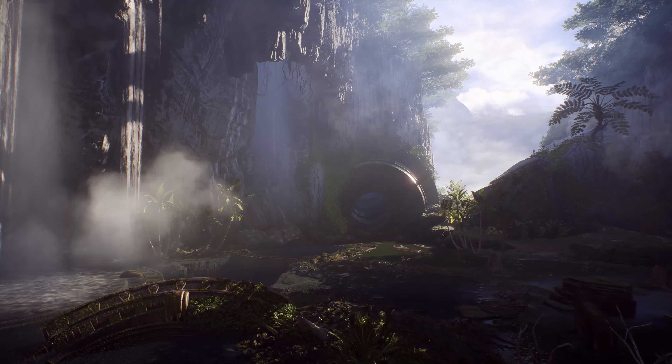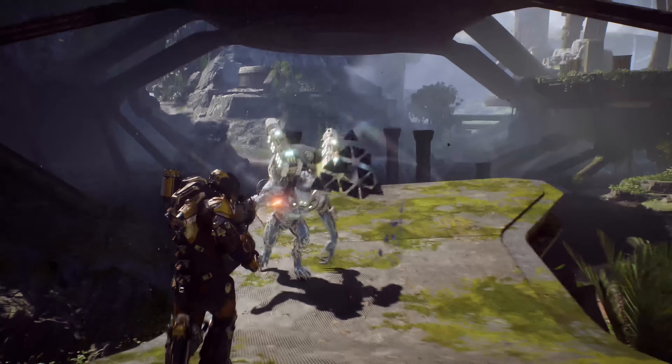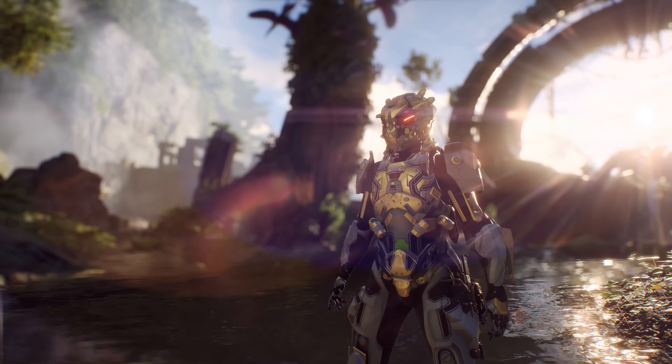NVIDIA takes us one step further by rendering our game with more precision and higher quality textures. Javelins, creatures, and combat have never looked better.